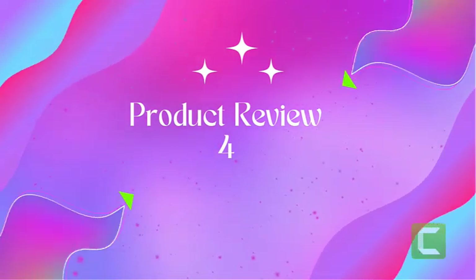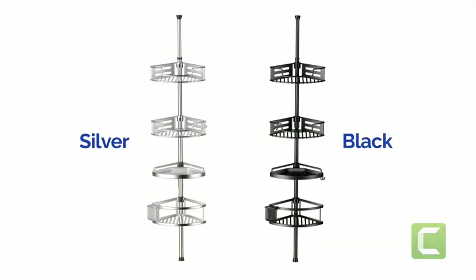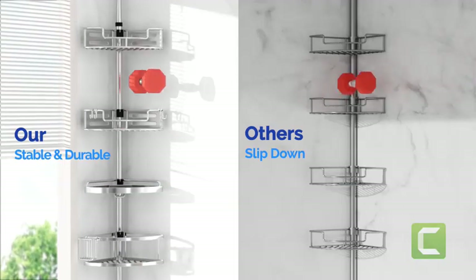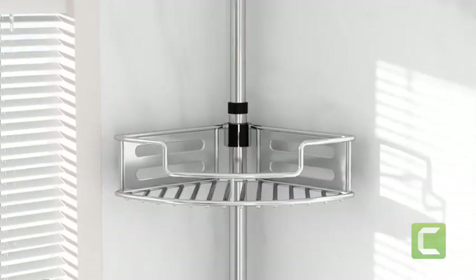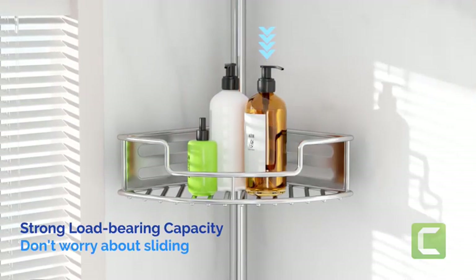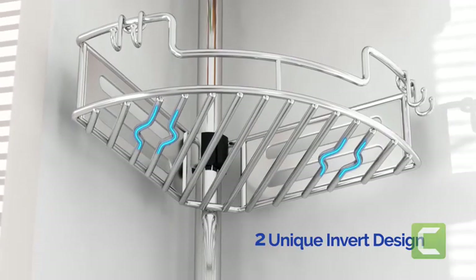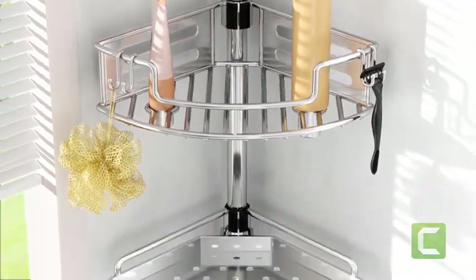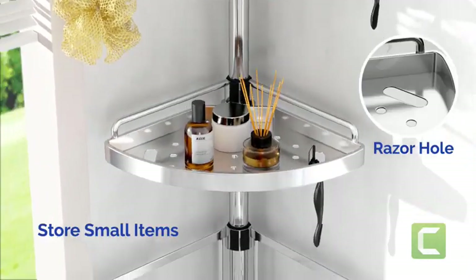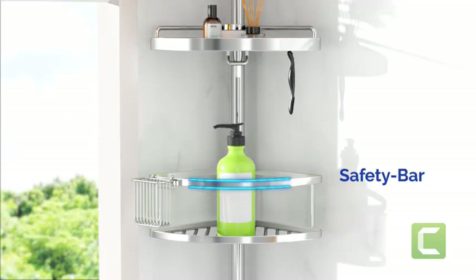Product four: corner shower tension pole, quick installation, four-tier, rust proof. Humanized design: this shower shelf corner features deep and shallow baskets — two deep baskets measuring 11.5"W x 8.4"D x 2.8"H, one deeper basket measuring 11.5"W x 8.4"D x 4"H, and a flat basket measuring 11.5"W x 8.4"D. The deep baskets accommodate bottles of different sizes, and a safety bar design prevents items from falling off.